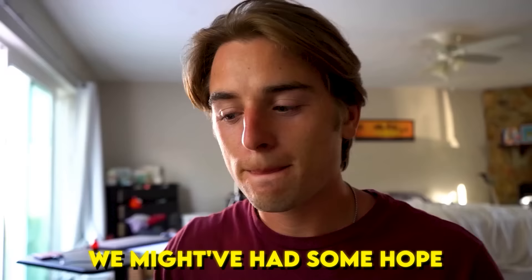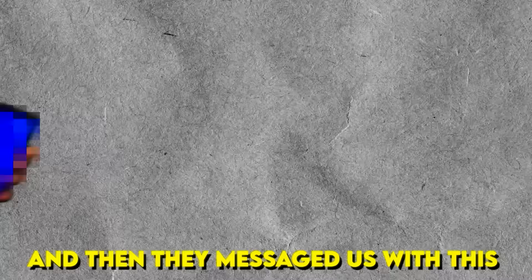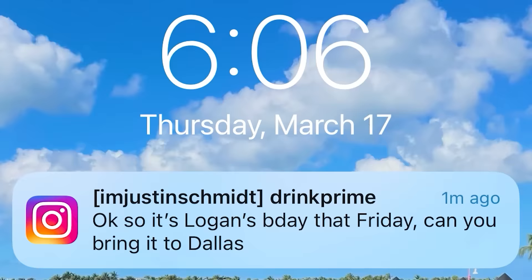Now that the golf cart is complete, we have to get in contact with Logan. DM after DM, we might have had some hope — Prime just re-shared my story. And after talking back and forth, they said they had an idea and told us to stand by. They literally have us on our toes right now. And then they messaged us — okay, so it's Logan's birthday that Friday, can you bring it to Dallas?